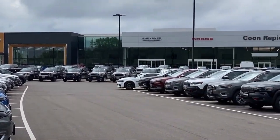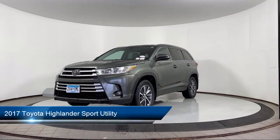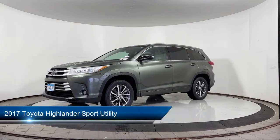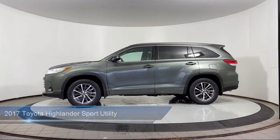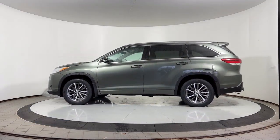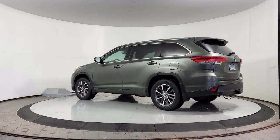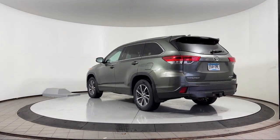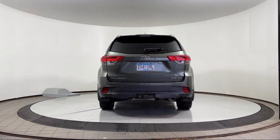Welcome to Coon Rapids Chrysler Dodge Jeep Ram. Here's a look at another one of our great vehicles in inventory. It comes equipped with heated seats, sunroof, blind spot alert, a backup camera, keyless entry, third row seating, parking sensors, rear view camera, outside temperature display, steering wheel controls, and much more.